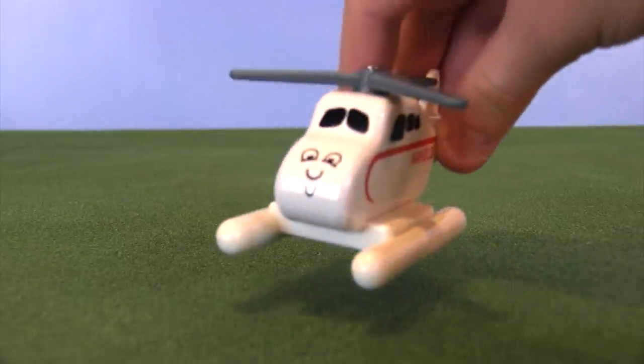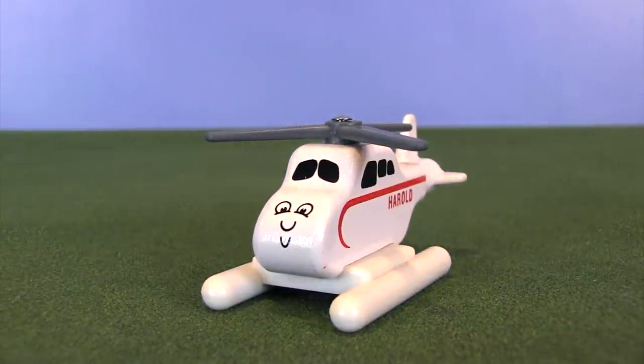Hey friends, I got a question for you. Is it a bird? Is it a plane? Or is it Harold the Helicopter? Yes, today we're going to be talking about our favorite whirlybird friend right here.